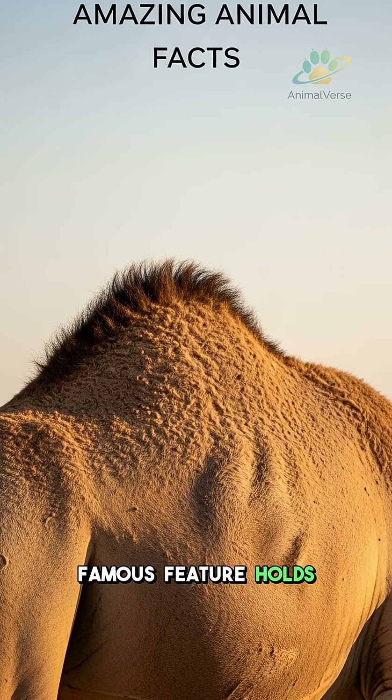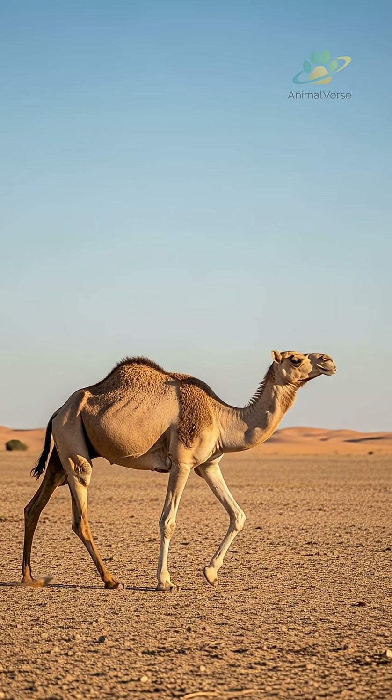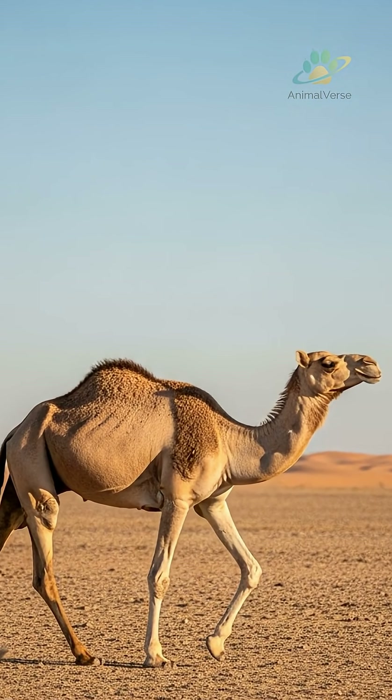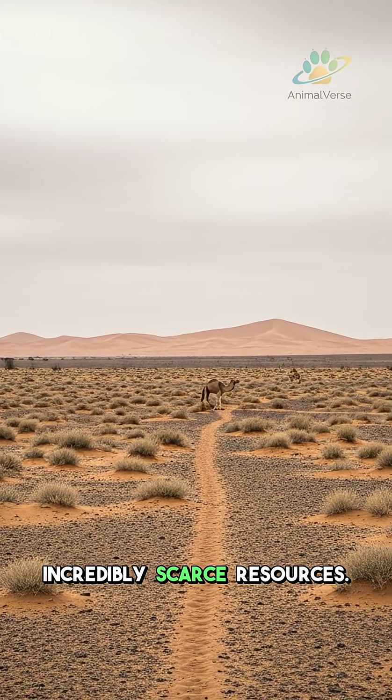This animal's most famous feature holds a secret that defies common belief. Across the world's most extreme deserts, the dromedary camel thrives in impossible conditions. These arid environments challenge survival with scorching heat and incredibly scarce resources.